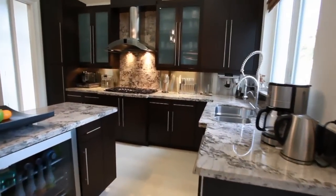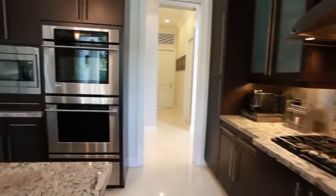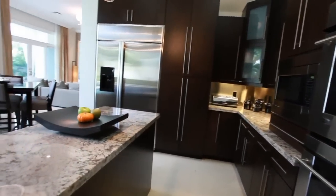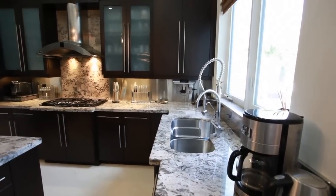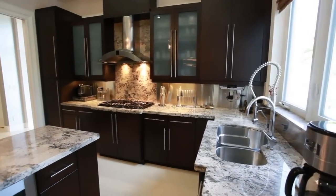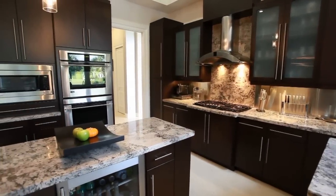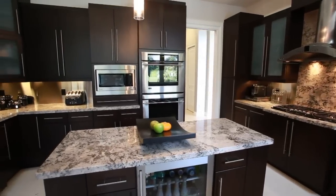Handcrafted wood cabinetry sets the backdrop for this state-of-the-art gourmet kitchen. With a huge center island, stainless steel appliances, and granite countertops, this custom culinary haven will inspire even the most discerning chef.